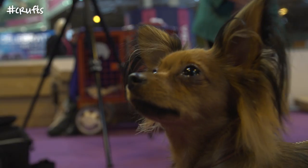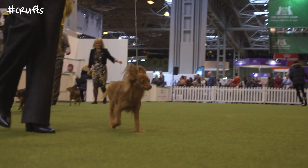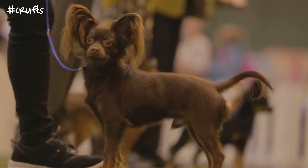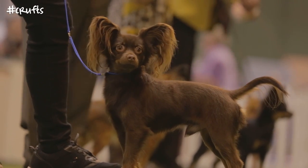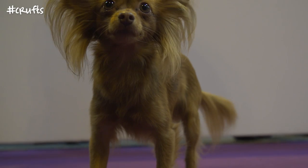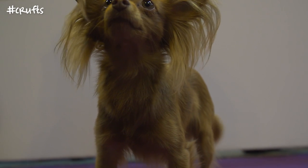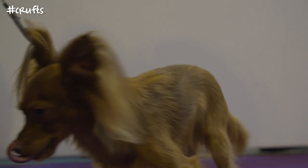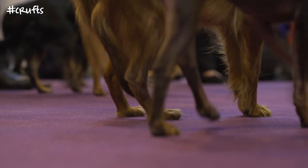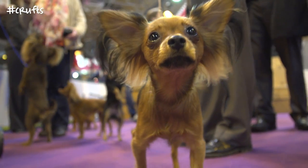Two coats as we know — the long coat and the smooth coat. They're a small dainty dog, fine boned, they should have a toy head, they should have large erect ears, the smooth should be very close fitting, their eyes should be as large and dark, and they should move freely and lively. There's a spring in their step and they should be saying 'I'm here, look at me.'